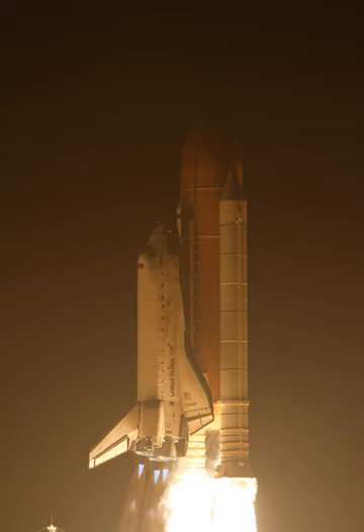Ahead of the rollout, engineers noticed some damage caused by birds to the external tank ET-135, which was repaired inside the VAB. Birds had managed to reach the tank and pecked away at the thermal protection system foam.